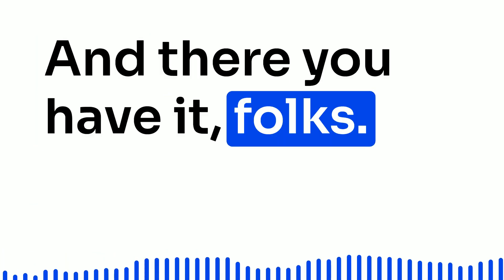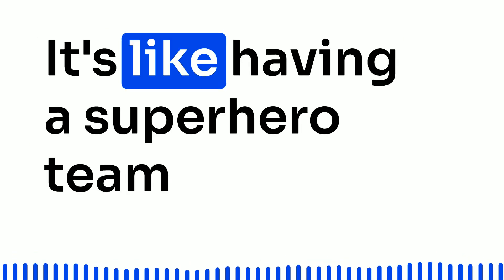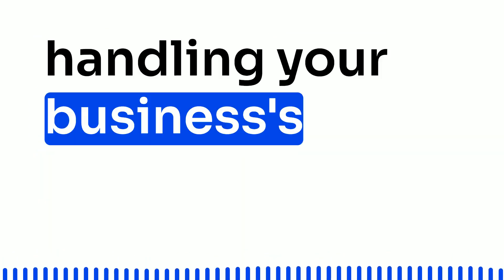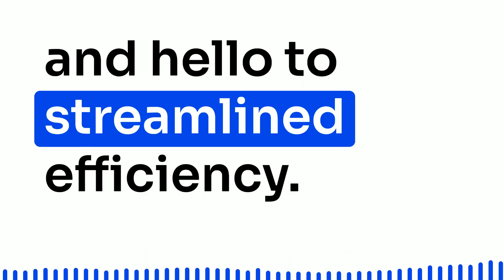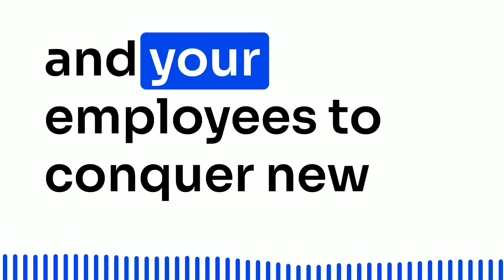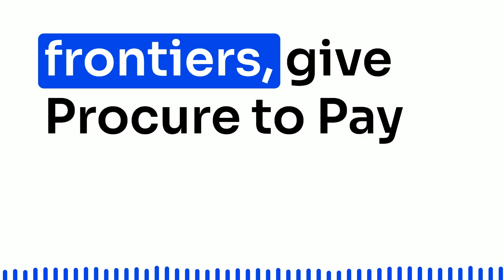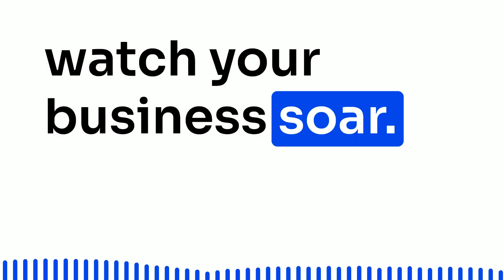And there you have it, folks — the wonders of Procure2Pay automation. It's like having a superhero team handling your business's financial processes. Say goodbye to paperwork nightmares and hello to streamlined efficiency. So if you want your business to flourish and your employees to conquer new frontiers, give Procure2Pay automation a try. Embrace the magic and watch your business soar.